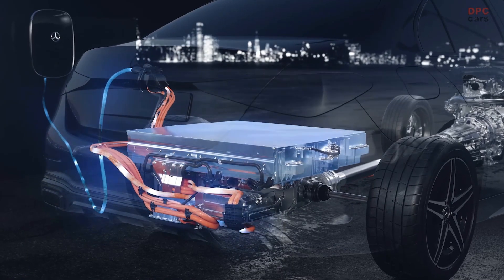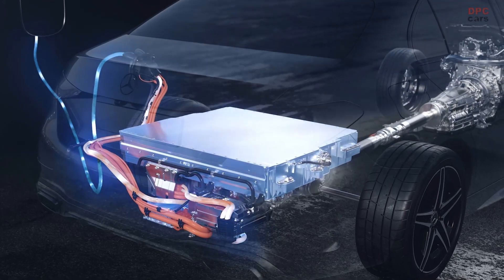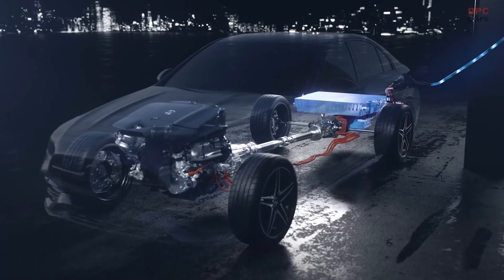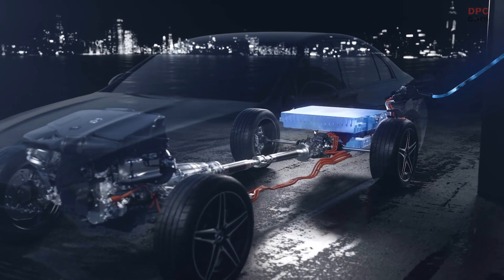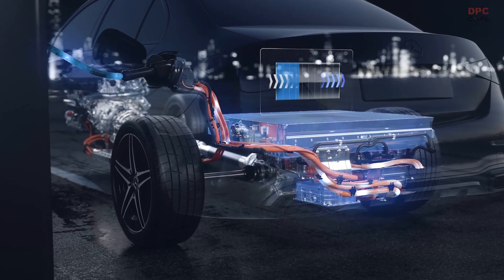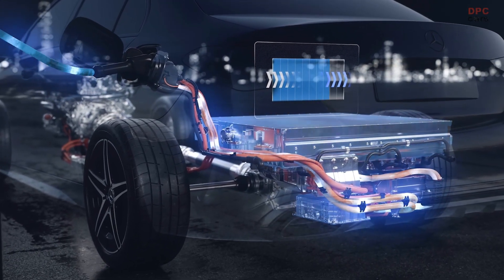The charging performance has also been increased — up to 11 kW for alternating current charging at home, and optionally up to 55 kW on the road for direct current power. This allows the battery to be fully charged in around 30 minutes.